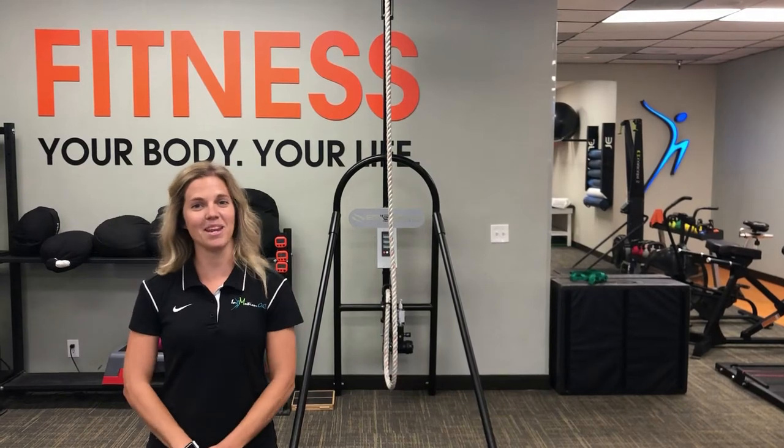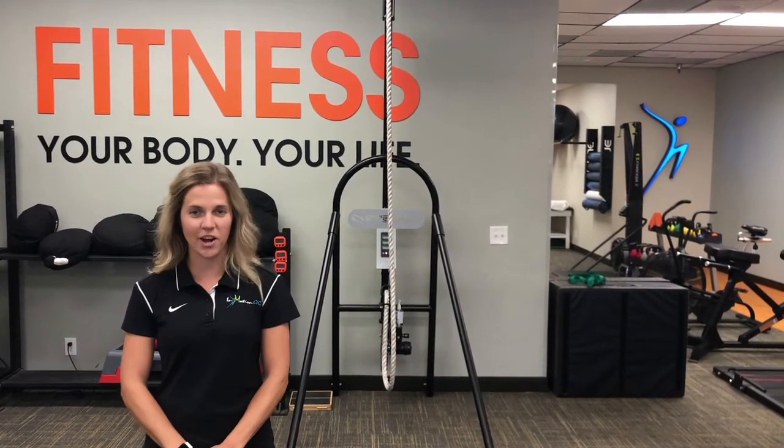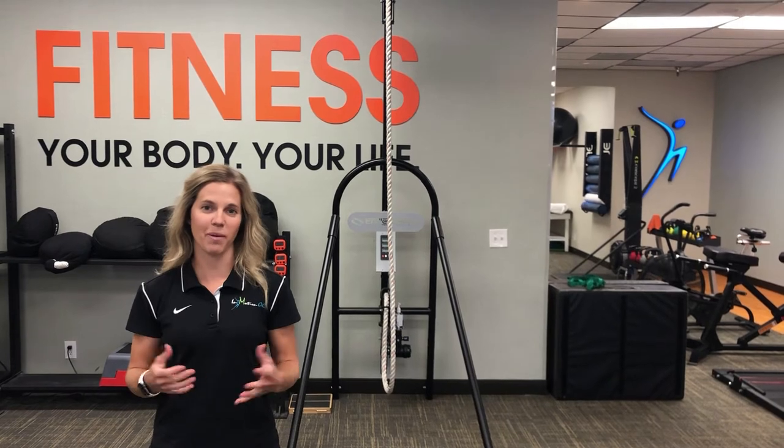Hi, this is Katie Boss from In Motion OC here in Orange County, California. I'd like to talk to you a little bit about what's called trigger finger.